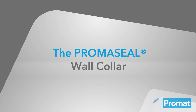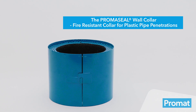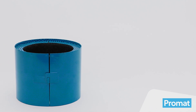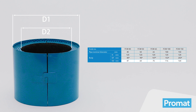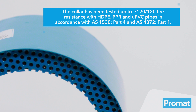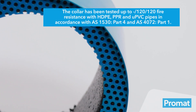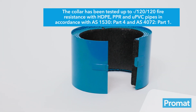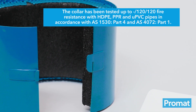The PromoSeal wall collar is designed for insertion into wall elements made of plasterboard, concrete or masonry. It is a split type collar for retrofit installations to lightweight or masonry walls, to suit plastic pipes up to 162 millimetres outside diameter. The collar has been tested up to -12120 fire resistance with HDPE, PPR and UPVC pipes in accordance with AS1530 Part 4 and AS4072 Part 1.